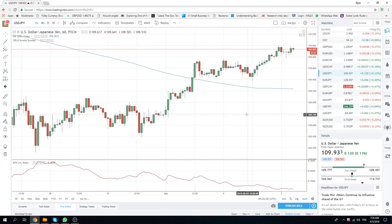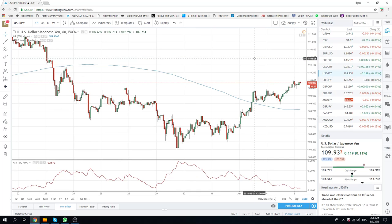Dollar-yen's interesting. We printed 110 basically twice already — once last night. There'll be some stops above 110, for whatever that's worth. This is some amazing momentum-style long, and dollar-yen looks pretty healthy.